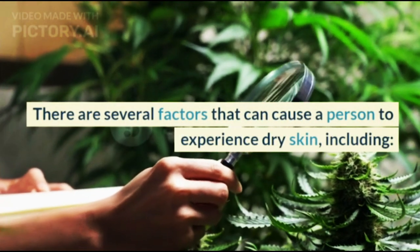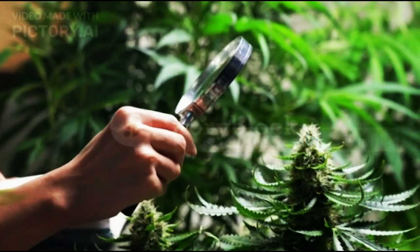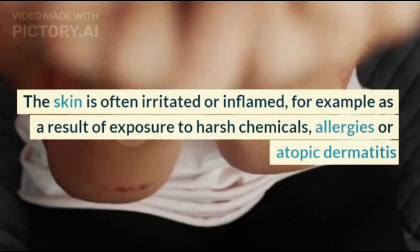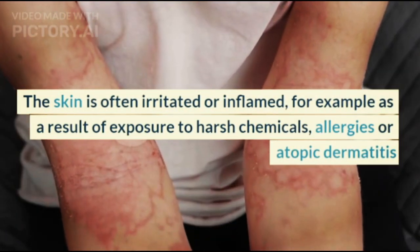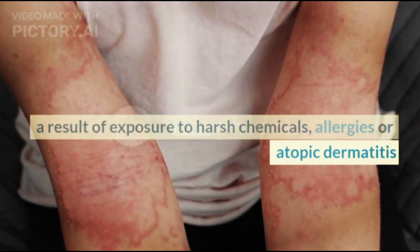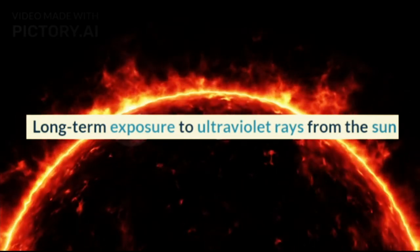There are several factors that can cause a person to experience dry skin, including hereditary factors, skin that is often irritated or inflamed — for example as a result of exposure to harsh chemicals, allergies, or atopic dermatitis — and long-term exposure to ultraviolet rays from the sun, as well as the habit of taking hot baths or showers.